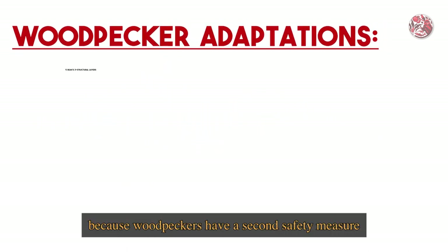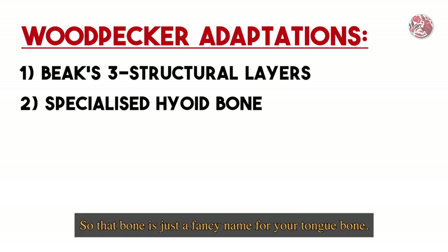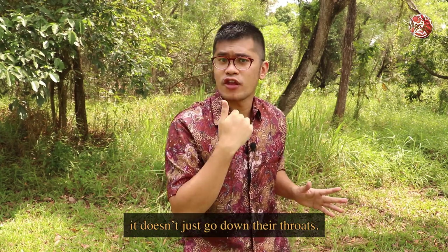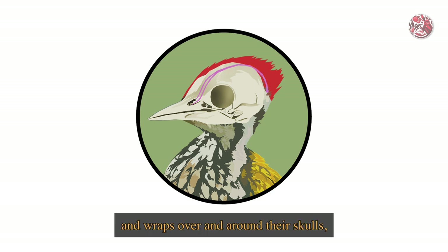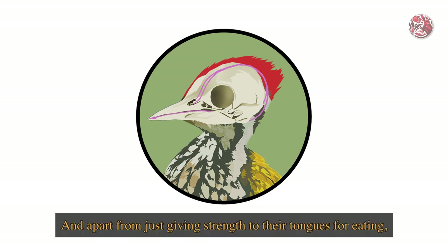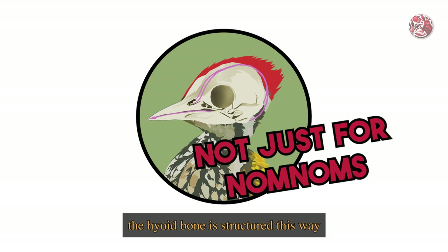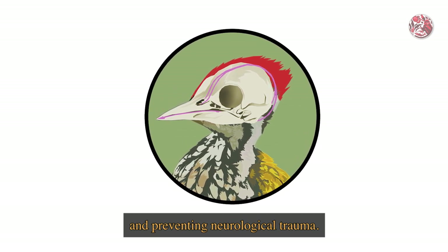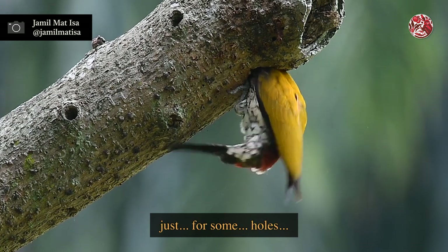But that isn't enough, because woodpeckers have a second safety measure in that of its hyoid bone. That bone is just a fancy name for your tongue bone. But for them, it's not so simple - it doesn't just go down their throats. Their hyoid bone actually starts from their nostrils, then goes between their eyes and wraps over and around their skulls, and then finally connecting to their mouths through their tongues. And apart from giving strength to their tongues for eating, the hyoid bone is structured this way so that it can serve as some sort of seatbelt for their brains, preventing neurological trauma. It really is such an elaborate and beautiful adaptation just for some holes.